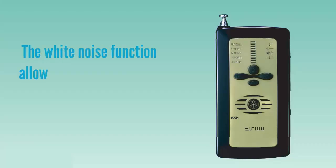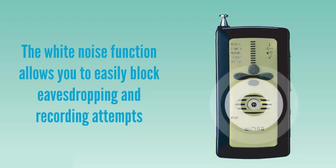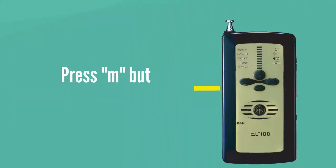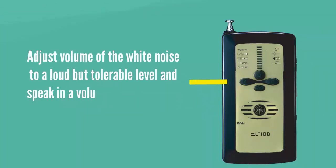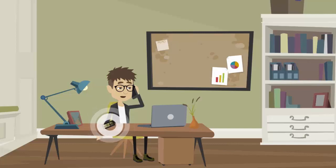The white noise generator function allows you to easily block eavesdropping and recording attempts from vents, doors, etc. by emitting an audible noise. To use, press the M button to select noise mode. Simply adjust the volume of the white noise to a loud but tolerable level and speak in a volume lower than the noise being emitted. All your conversations will then be successfully masked by the white noise generator.